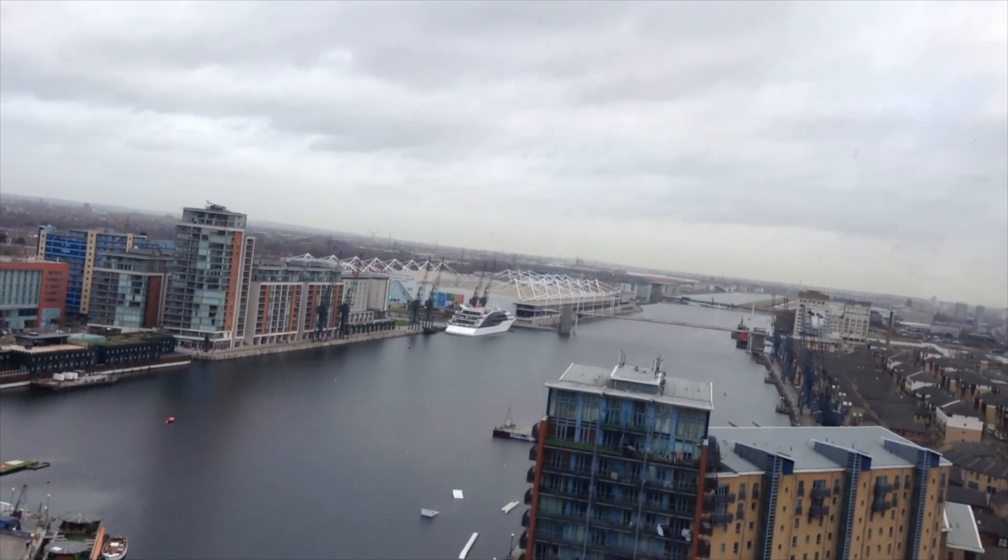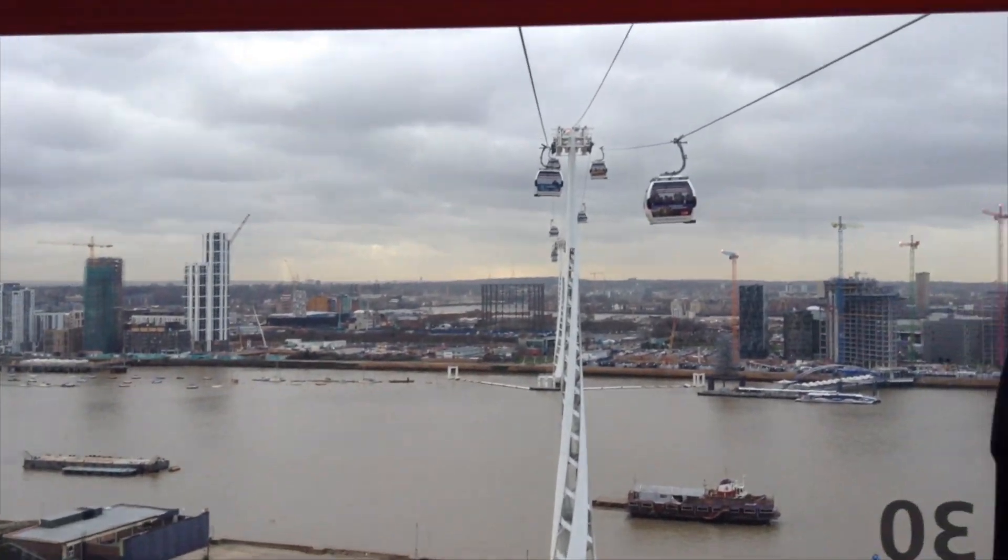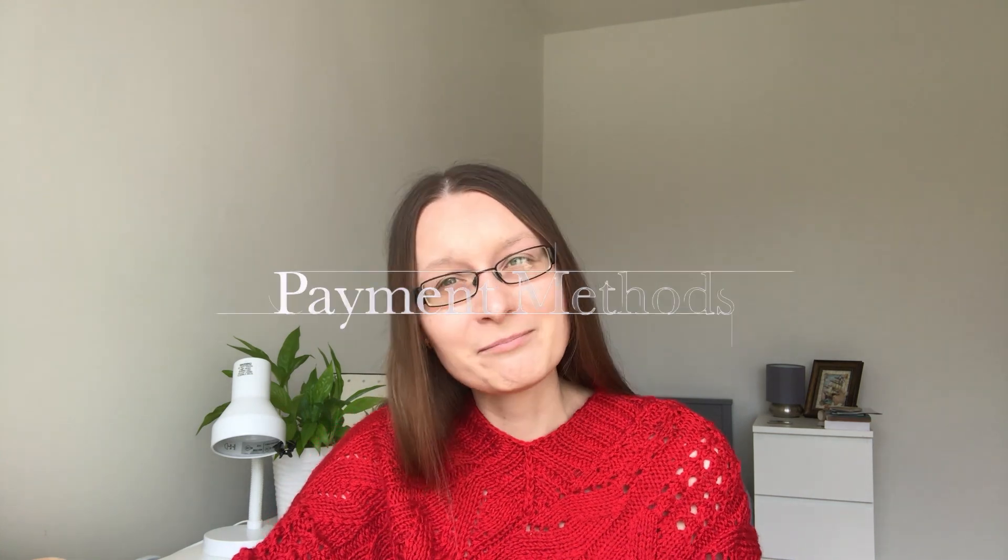The last travel option is Emirates Airline — a cable car service which goes between two stations in east London. Londoners don't really consider it real transport. I visited it once and I'll leave that video on screen. It's very touristy because when you're on the cable car there's a recorded audio explaining the history of the area, so it became more of a tourist attraction. The views are lovely when you're going above the Thames.